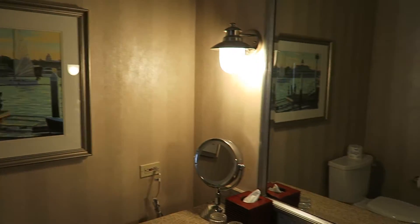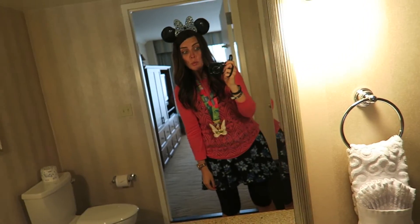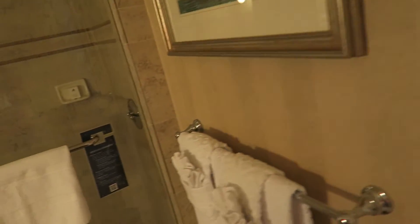Nice artwork. Huge. And swirls on the towels like Mickey.